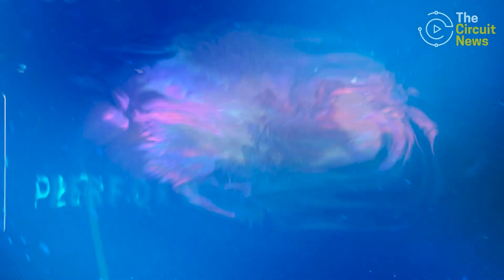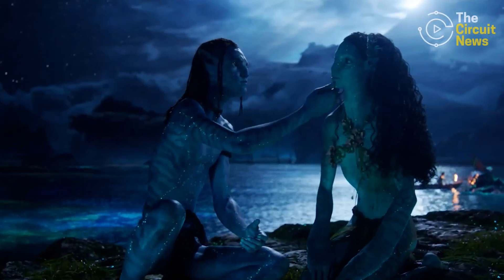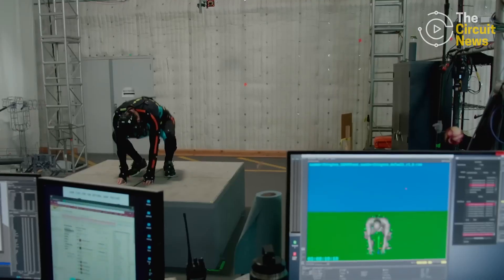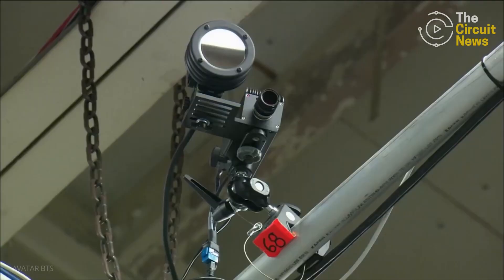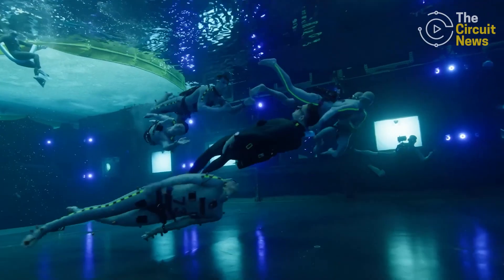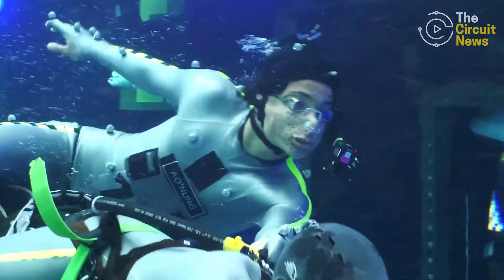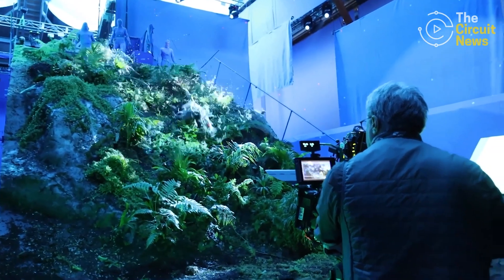This time around, engineers are once again helping in that process by capturing human performances and translating them authentically onto digital characters to preserve every blink and breath with the use of performance capture technology. To bring the characters of Avatar to life, engineers built one of the most advanced performance capture systems ever used in filmmaking. Production teams engineered large optical camera arrays to track full body movement in three-dimensional spaces. For underwater scenes, customized camera setups tracked swimmers from multiple angles, enabling actors to give real underwater performances for capturing.